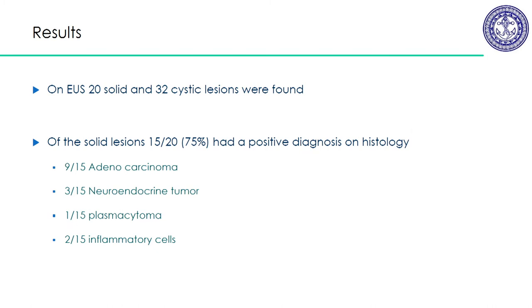Out of the lesions, 20 were solid and 32 were cystic. Of the solid lesions, we were able to get a positive tissue diagnosis in 75% of patients. Of those, nine were adenocarcinomas, three were neuroendocrine tumors, one was a plasmacytoma, and two were thought to be inflammatory lesions.